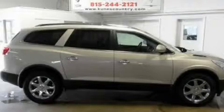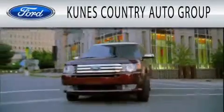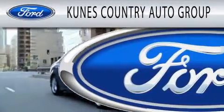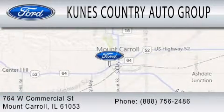Stop by today and test drive this automobile for yourself. CUNIS Country Auto Group is dedicated to doing everything possible to ensure that the experience you have selecting your next vehicle is as pleasant as possible. We're located at 764 West Commercial in Mount Carroll.